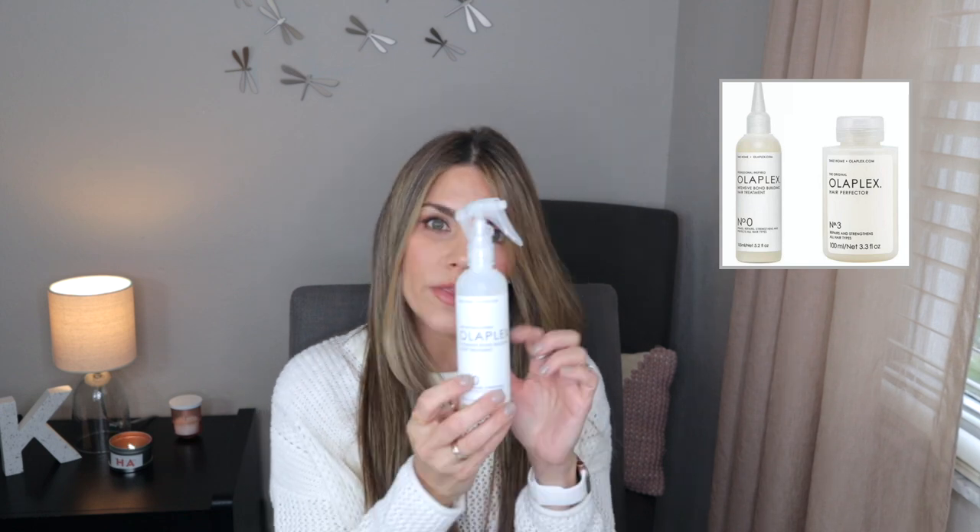Now let's talk about the category of products you can use at home. The first one I'm going to talk about is Olaplex, yet again. Olaplex has the Olaplex No. 0 and the Olaplex No. 3. These two products are great because you could use them separately or together. This product is like the Olaplex No. 1 which is the in-salon service, but let's just say it's a bit watered down. You apply this to your hair like a primer — just like when we do our makeup and we use a primer for our eyeshadow or our face, this is a primer for the hair.